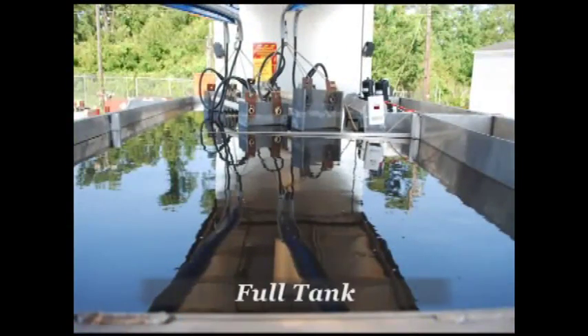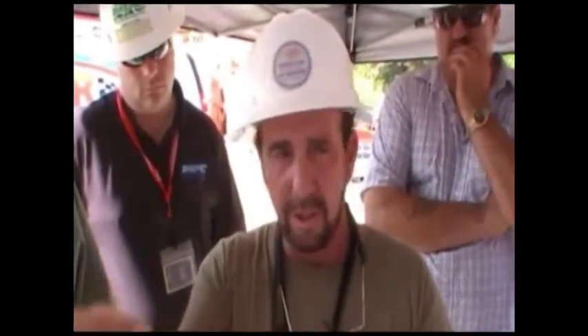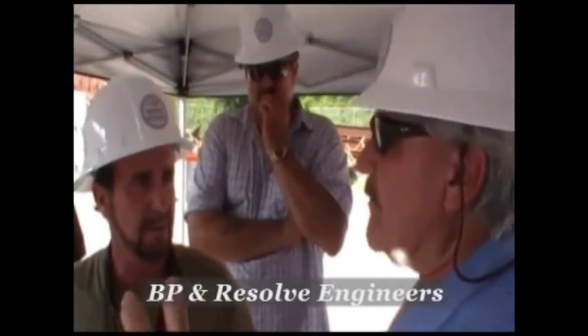Our 300G model contains two sets of electrodes that will be treating the water using a low-voltage DC current. Present at the demonstration were both British Petroleum engineers and Resolve personnel. They were explained the process of H2O's patented electrocoagulation process and how it operates, including how the water is treated to produce the resulting separation.